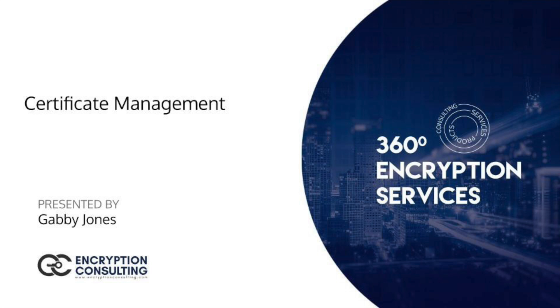Hello, everyone. My name is Gabby Jones. I am a consultant at Encryption Consulting.